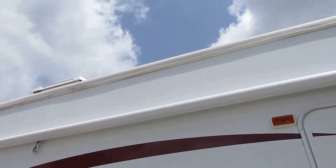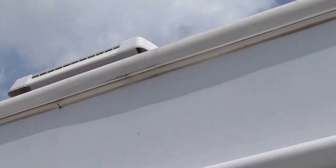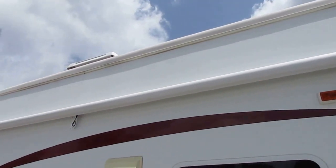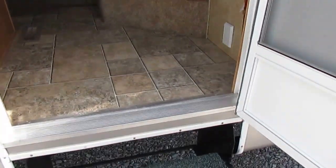Another nice feature — notice the overlapping roof. That's something a lot of manufacturers don't do, but it eliminates straight edges where a lot of leak problems occur. With the overlapping caps and that overlapping roof, this is going to be a very high quality unit. Let's take a look inside the 37FL — I think you're really going to love the interior.